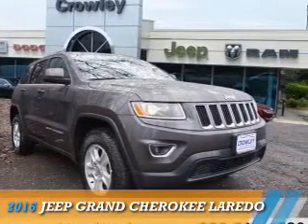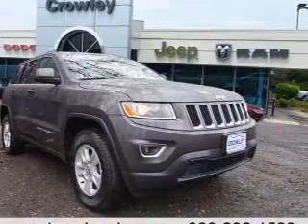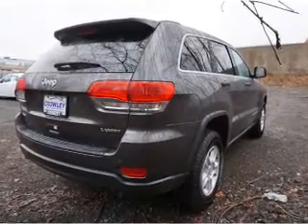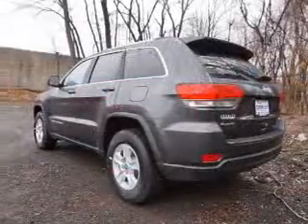Presenting the 2016 Jeep Grand Cherokee, it's powered by 4-wheel drive, a 3.6-liter, 6-cylinder engine, and an automatic transmission.